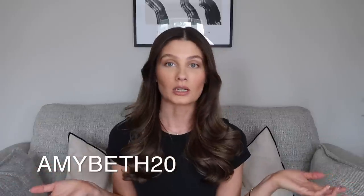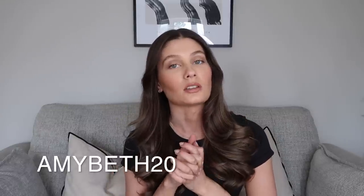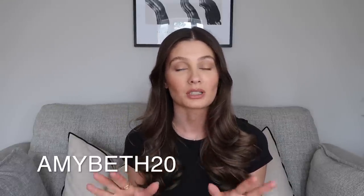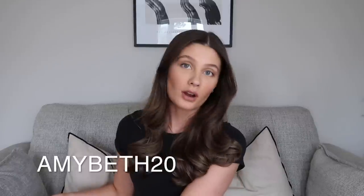Before I forget, you guys can still use my 20% off discount code — it's amybeth20. Most discount codes will only ever get you 10% off, so 20% is a huge saving. Definitely worth checking out if you want to refresh your jewelry collection for the change in season.